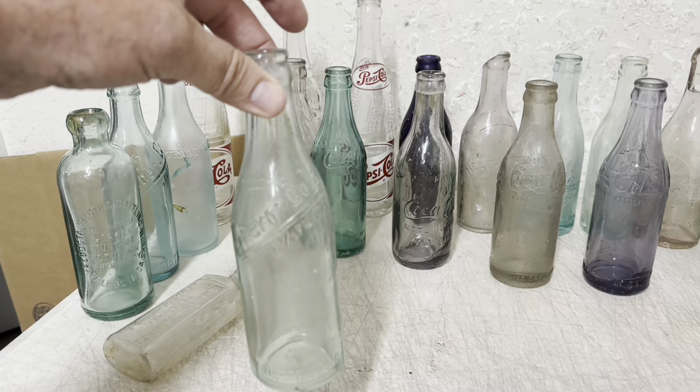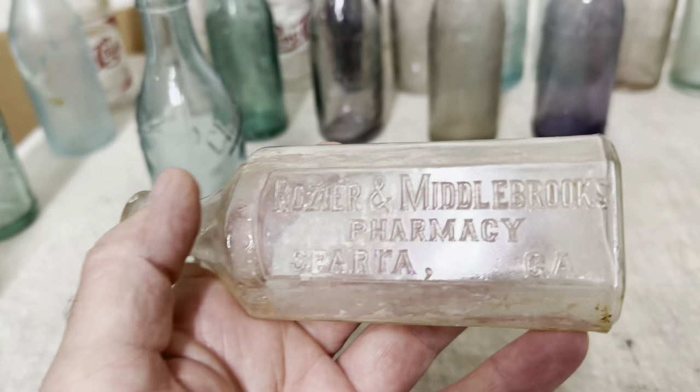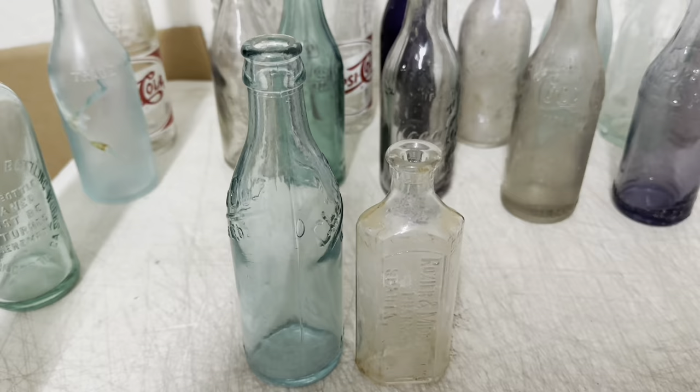This did not come out of that collection — most of the stuff from that last collection I bought was Georgia stuff. One person bought these two bottles — they're both from Sparta, Georgia: a Chiro Cola from Sparta and a medicine bottle from Sparta. They paid $70 plus shipping for those two bottles.